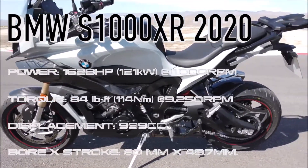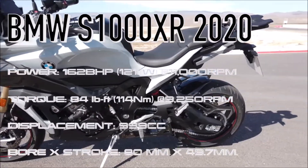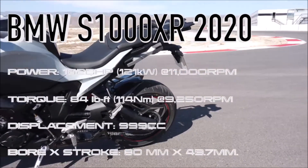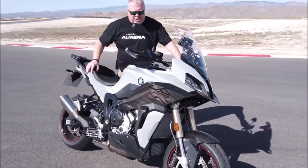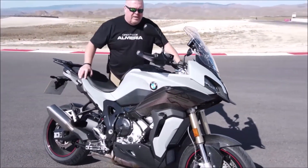This bike hasn't got the same engine technology as the S1000RR, but it doesn't need it. It sounds really great when you start it up and the power is just everywhere.